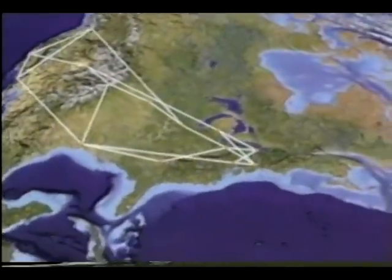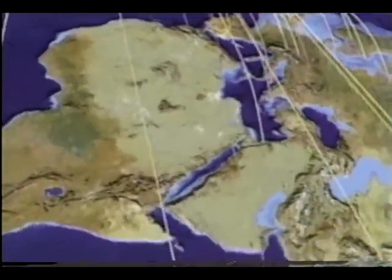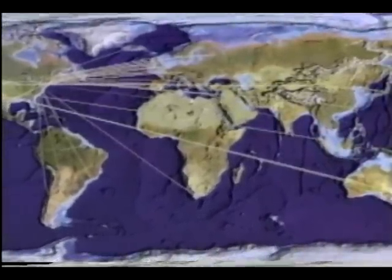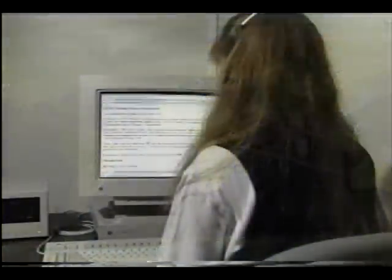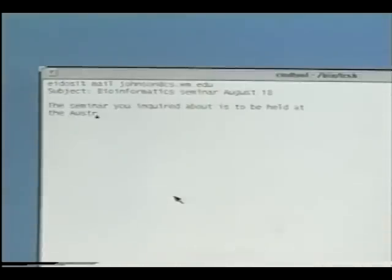The Internet is the fastest-growing wide-area computer network in the world. Built on communication standards developed by the Defense Department in the 1970s, the Internet is now a global enterprise with tens of millions of users in hundreds of countries. For organizations with local-area computer networks, a connection to the Internet is a window on the world.